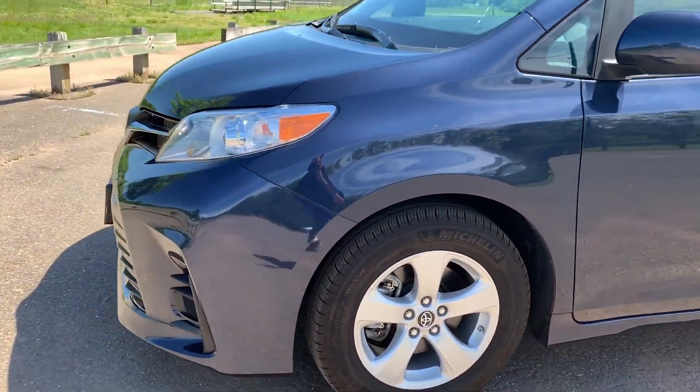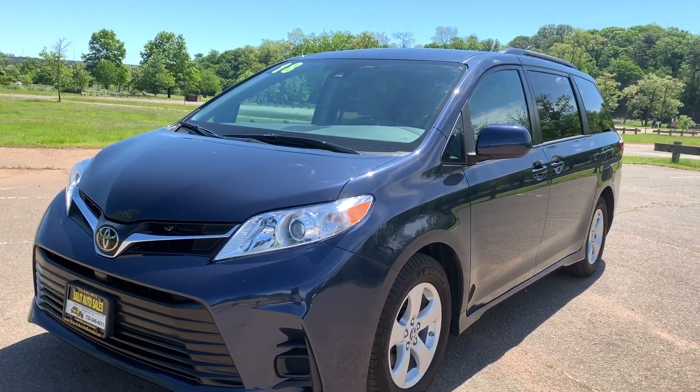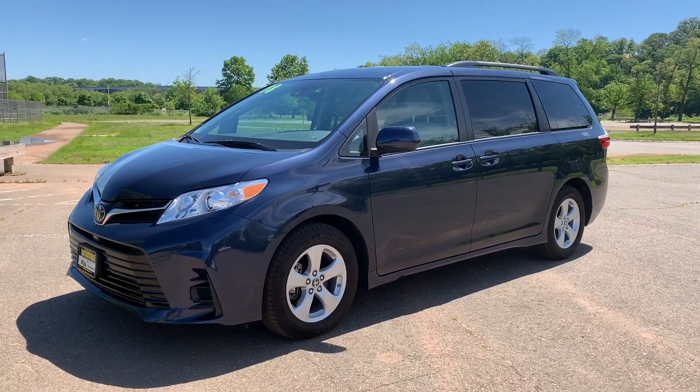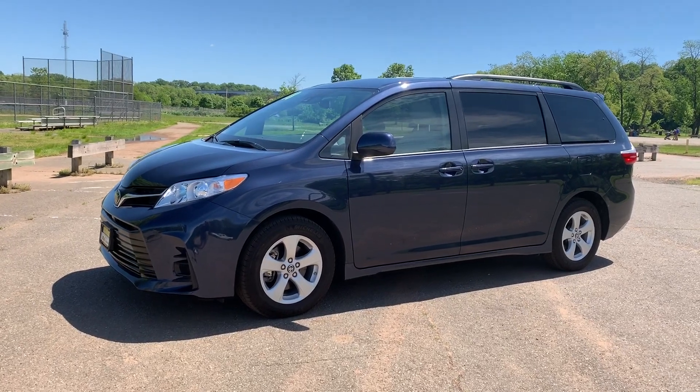Here you have a late-model Sienna with all the technology and all the newest features, and I have it here for you. If you have any questions, you can reach us at 732-246-4811, or again at our website at SaladAutoSales.com. Thank you for watching and we'll see you soon.